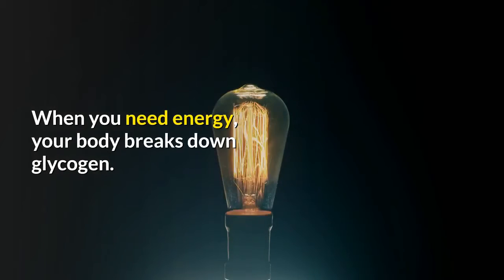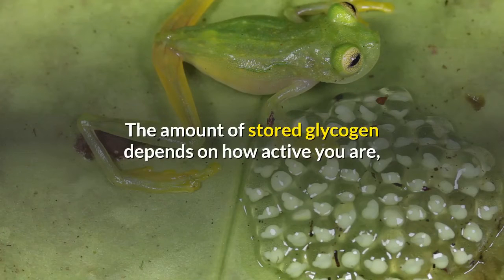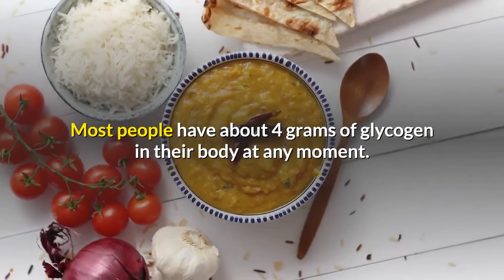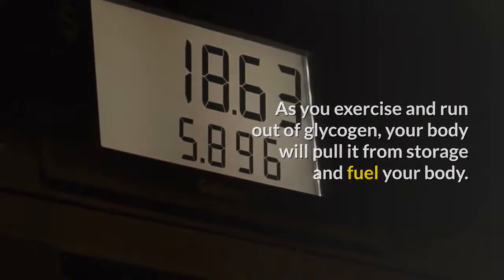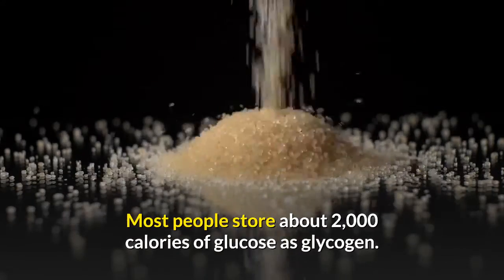When you need energy, your body breaks down glycogen. The amount of stored glycogen depends on how active you are, on your resting metabolism, and on what you eat. Most people have about 4 grams of glycogen in their body at any moment. As you exercise and run out of glycogen, your body will pull it from storage and fuel your body. Most people store about 2000 calories of glucose as glycogen.